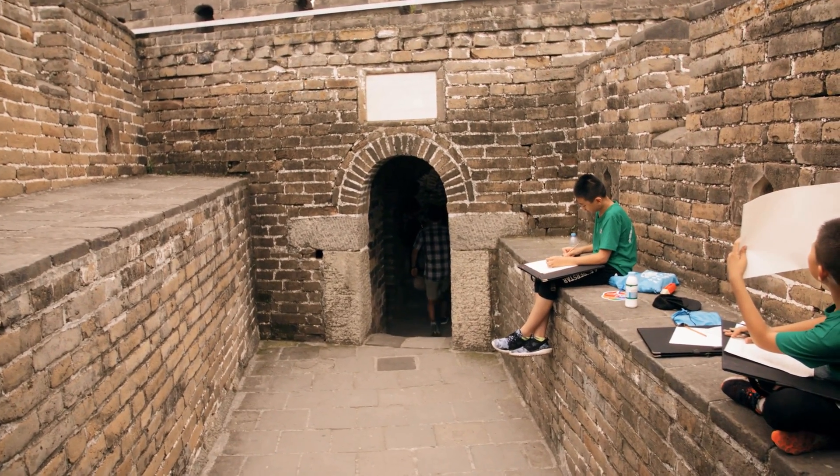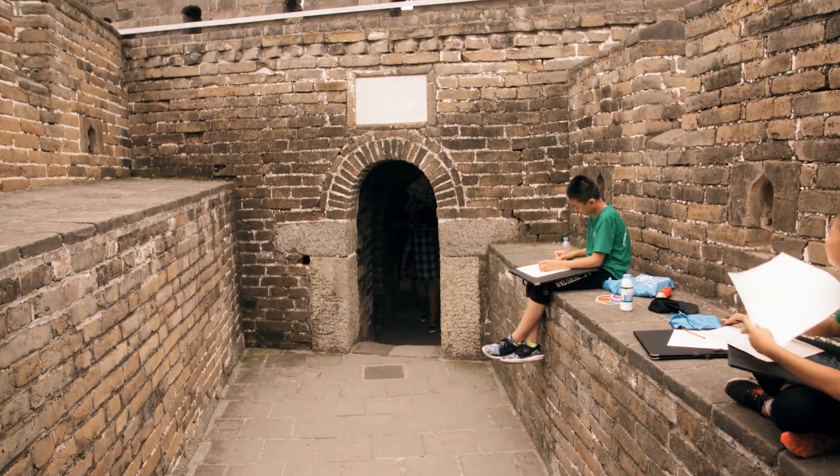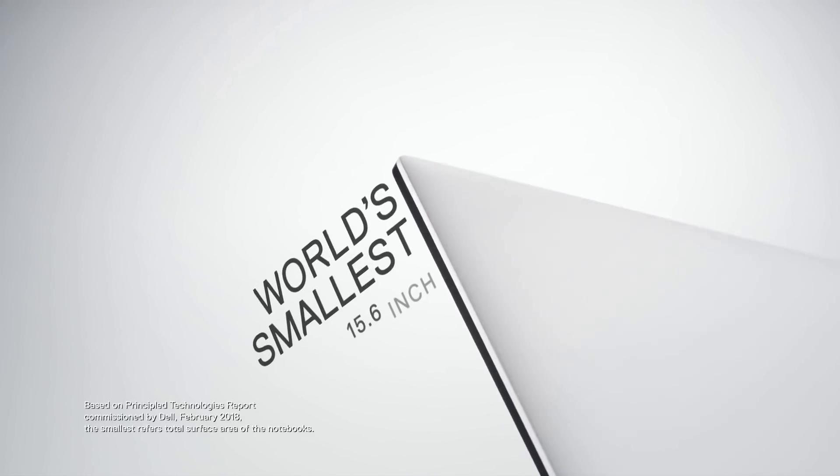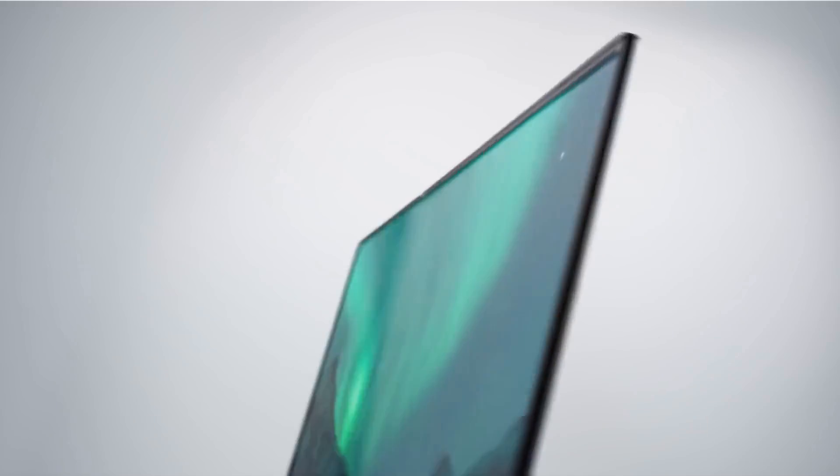Powerful, portable, and pretty good looking too. So if you're an engineering student in the market for a laptop, you're probably looking at the Dell XPS 15. Let's talk about that.